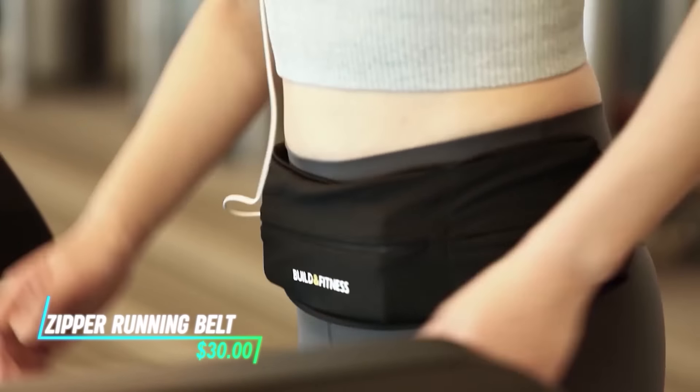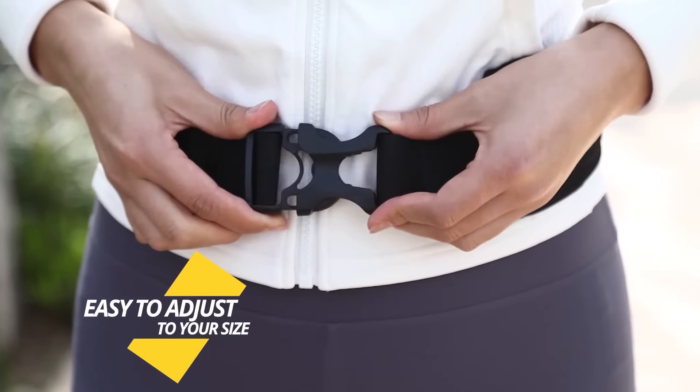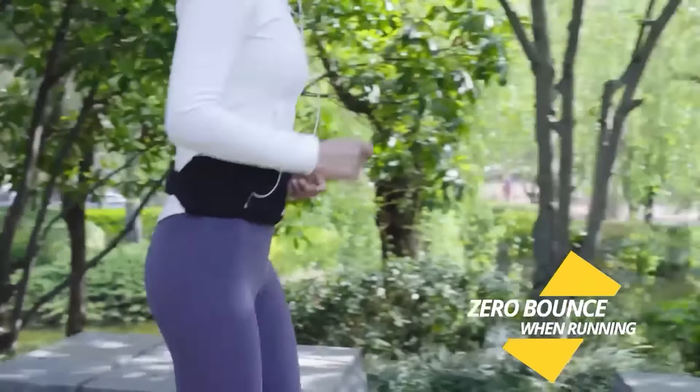This belt securely holds essentials while you exercise. It works by wrapping around your waist and fastening with a zipper, keeping items like keys or a phone close during workouts. The design ensures items stay in place without bouncing or shifting.